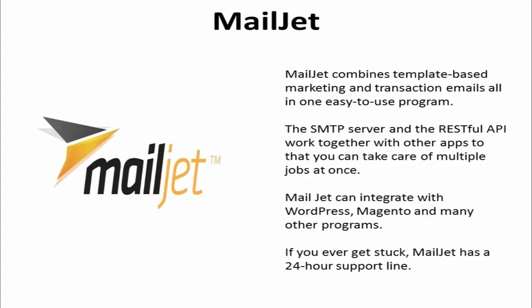5. Mailjet. It combines template-based marketing and transactional emails all in one easy-to-use program. The SMTP server and the RESTful API work together with other apps so that you can take care of multiple jobs at once. Mailjet can integrate with WordPress, Magneto, and many other programs. And if you ever get stuck, you can get in touch with the program's 24-hour support line.